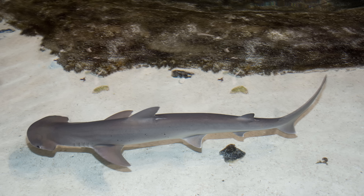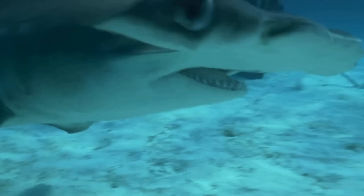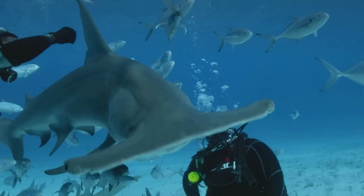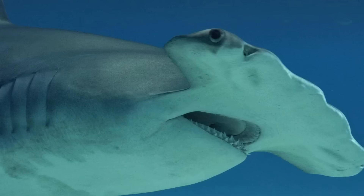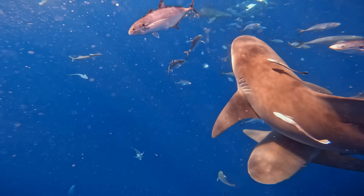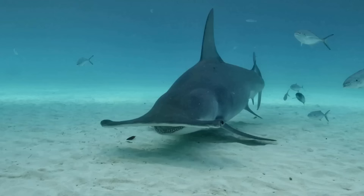There are fossilized teeth that may have belonged to hammerheads dating back to around 45 million years ago. However, genetic evidence shows that the nine species of hammerhead sharks that live today separated just over 20 million years ago, meaning that hammerheads must have first appeared sometime between these two dates. This would actually make them the youngest group of sharks known to exist, despite making such an extreme change.